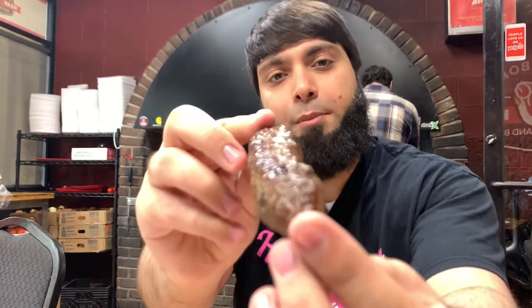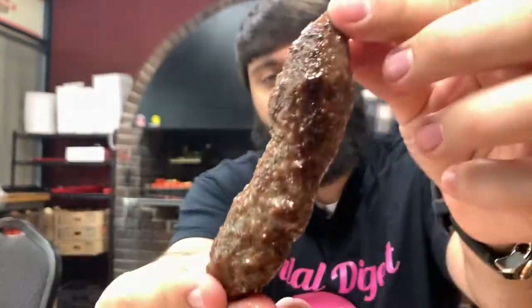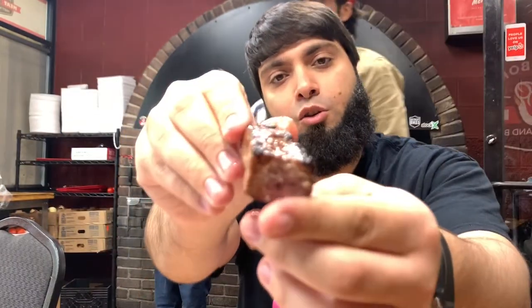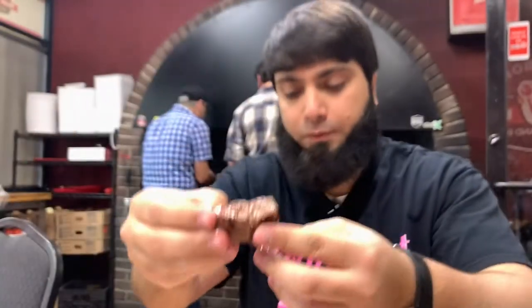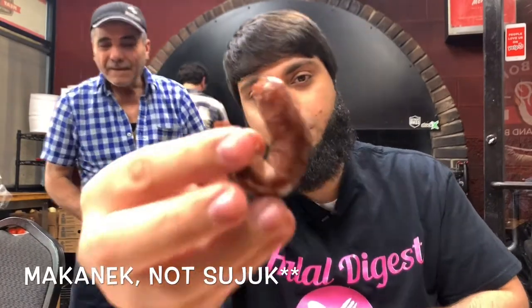So this is the beef kebab — looks really well grilled. Here's a close-up of the kubada. Here's the beef kebab again, and also the sujuq.